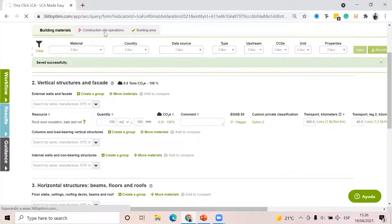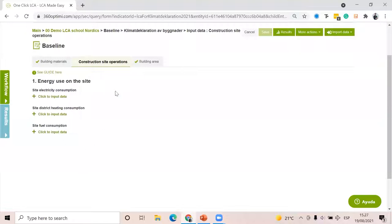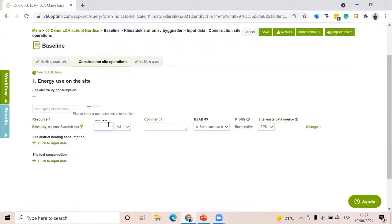A5 is classified into different sub-levels in the Swedish Climate Declaration: A5.1, A5.2, etc. In the software, this is the construction site operations section. For example, this is the electricity consumption during the construction of the building — not during operation. The data is provided by Boverket — here I have Electricity National Swedish Mix. I can input that the construction is going to last three years with a given electricity consumption.